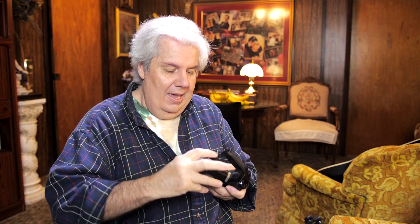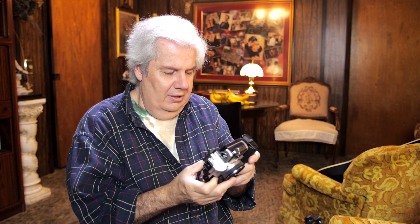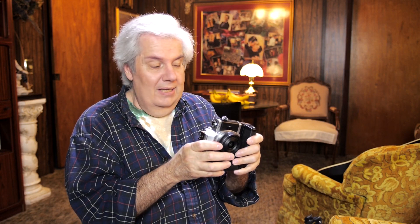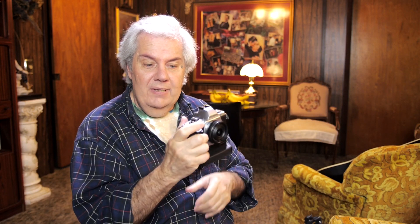I'll turn it around so I can do the screwing on and placing it into position. Now I'm placing it and screwing it down, basically adding the ability to have two batteries and a grip. When I turn it on, the shutter moves from the top here to the grip here — both will work. When you grab it naturally, your finger goes to the grip shutter, and with this little ledge my hand fits in beautifully and I'm able to shoot.